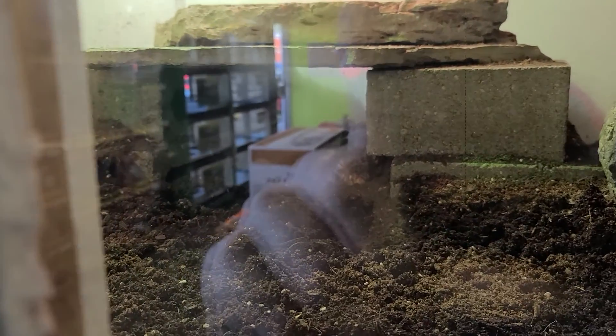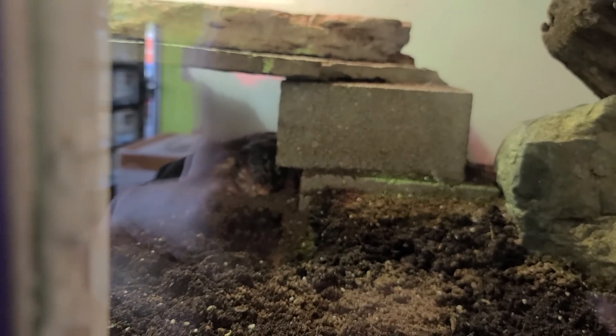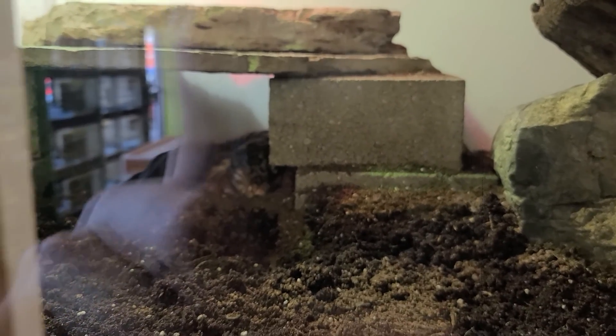This one is an Argentine Red Tegu. Pretty sure that's like the name of a snake or a lizard, I don't know. I don't even know if this is a snake — I think it might be a lizard, or maybe a combination of both.